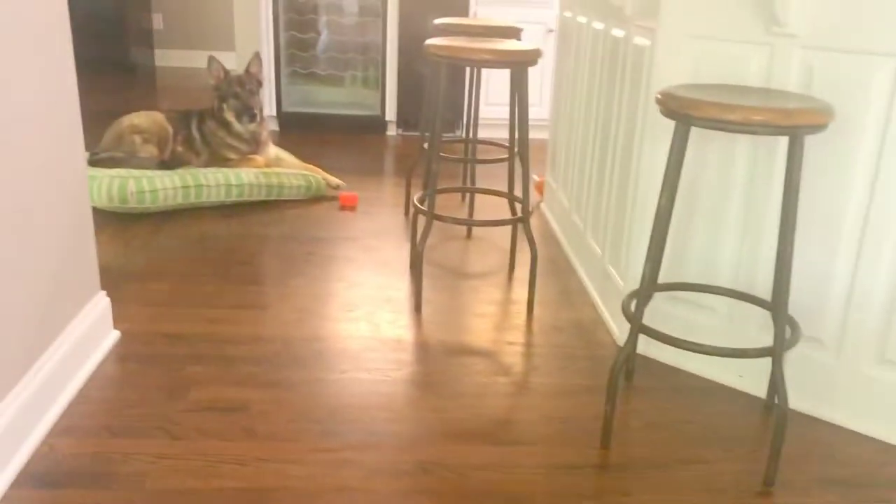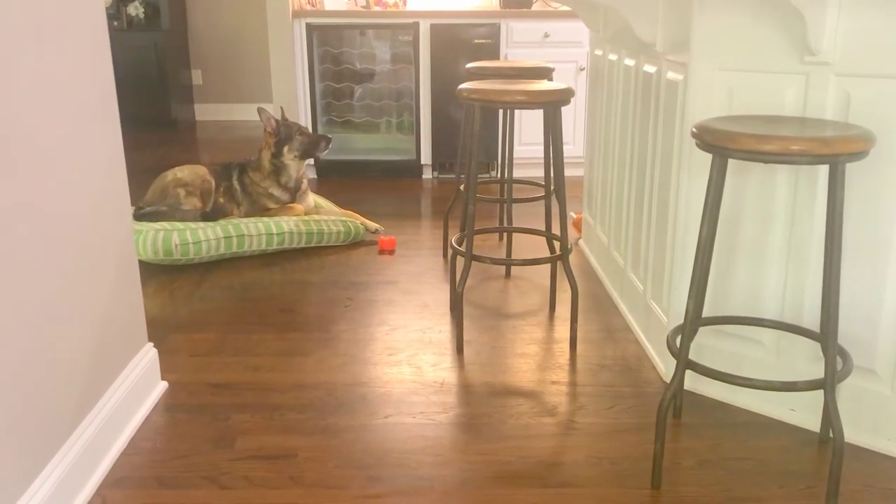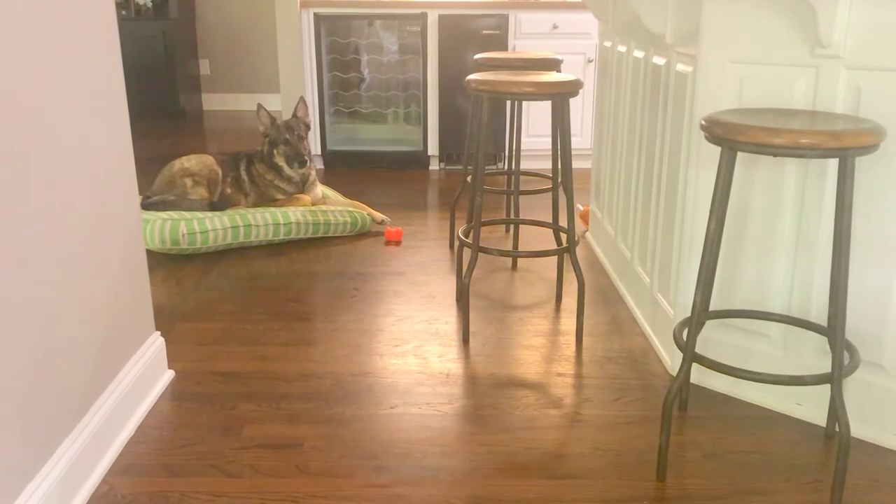Now I can sit here and have my dinner and keep an eye on my dog. So if you need to teach this command, we're happy to help you do it — this is a lifesaver.